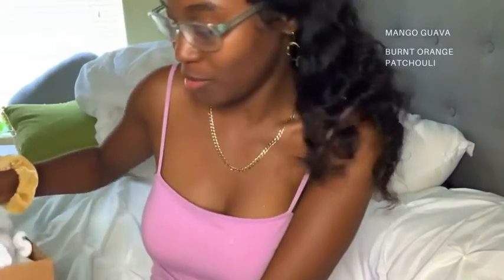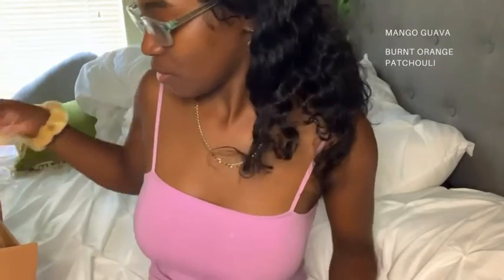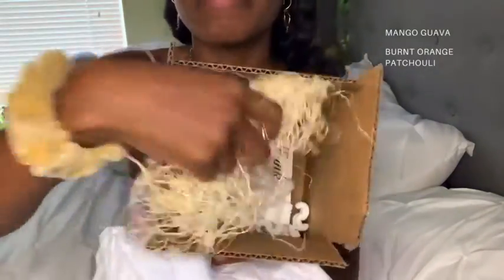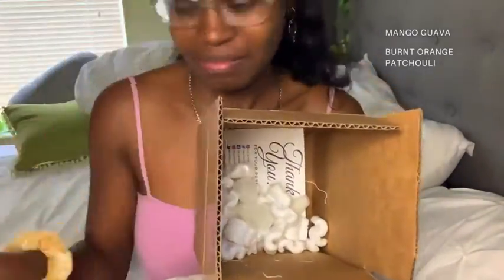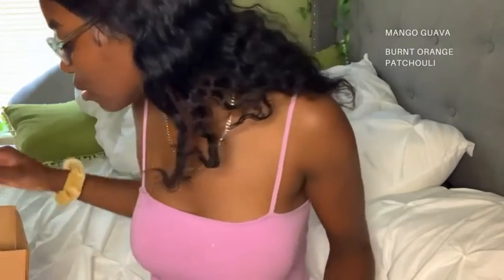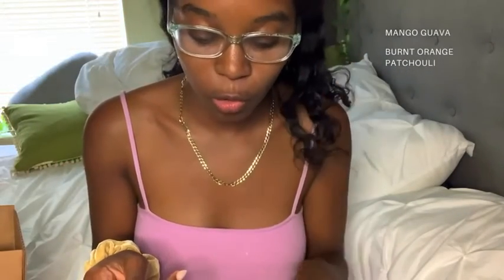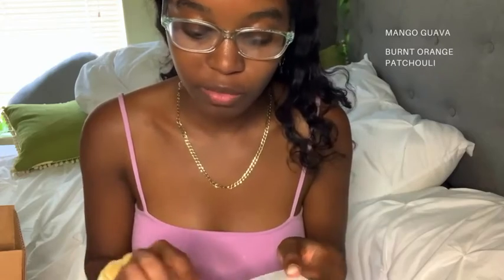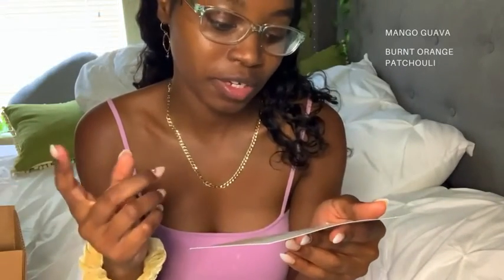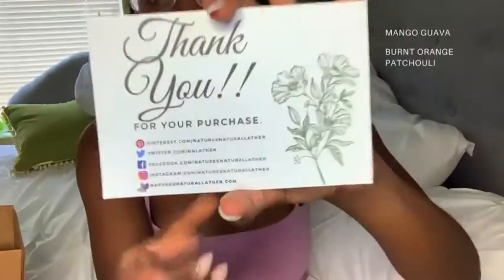I finally ordered a stamp for my business. Oh, it smells amazing! So this is what the box looks like. It has a little thank you card — I really like it. It says 'Making your you-time a lot more special.' They have all of their social accounts listed: Pinterest, Instagram, Facebook, Twitter, as well as their website.